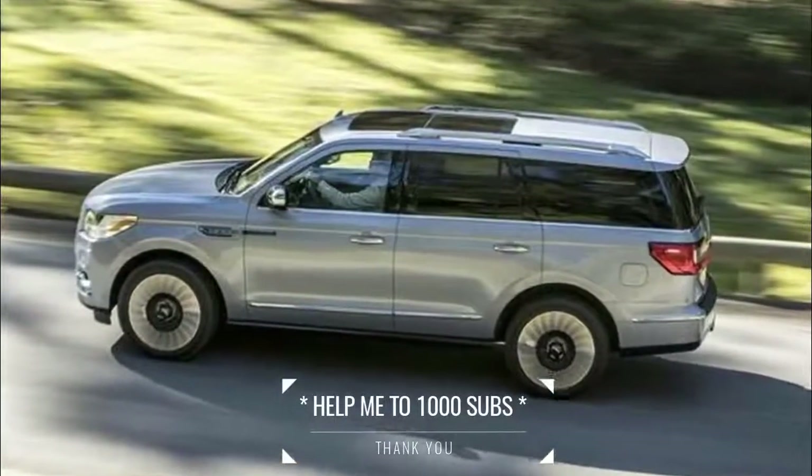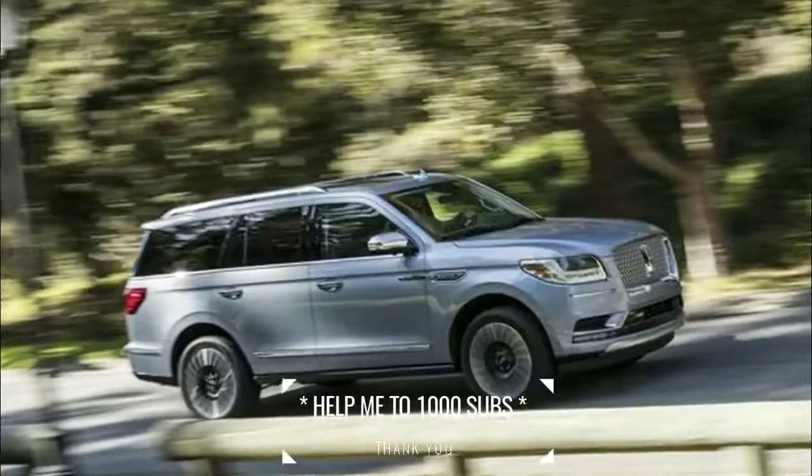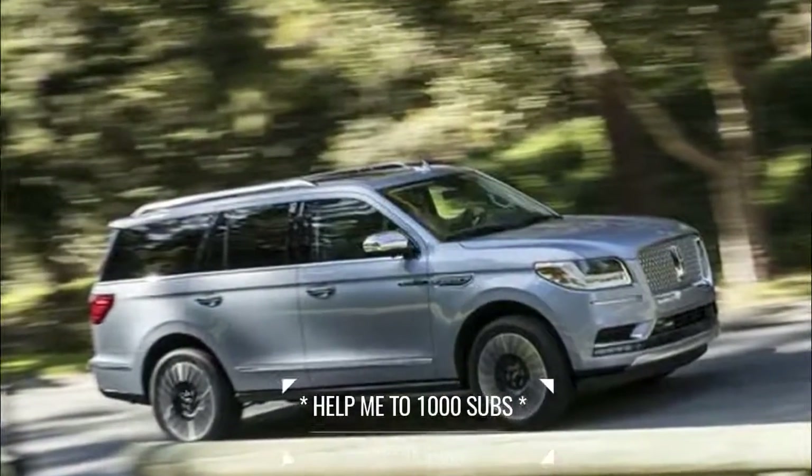"Quiet luxury is both the look and the feeling," says Kumar Galhotra, president of the Lincoln Motor Company. "The all-new Navigator embodies both."